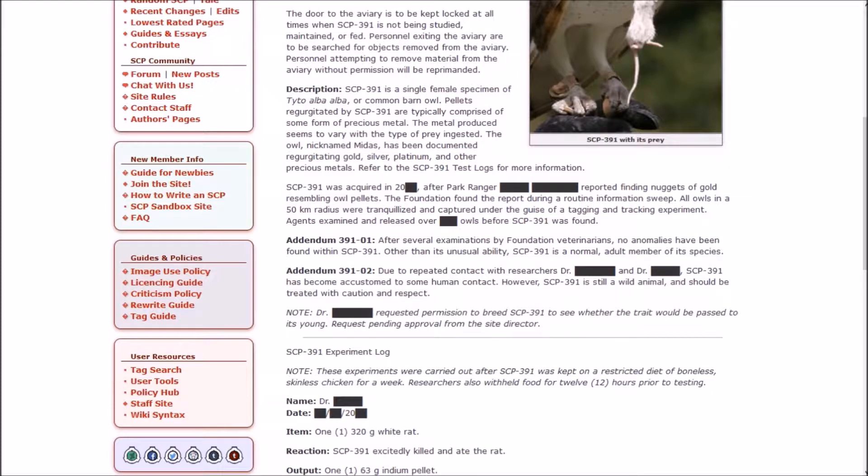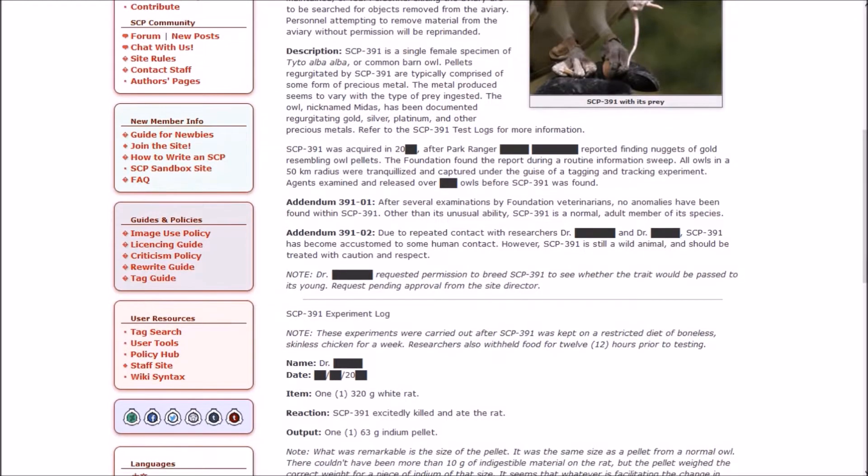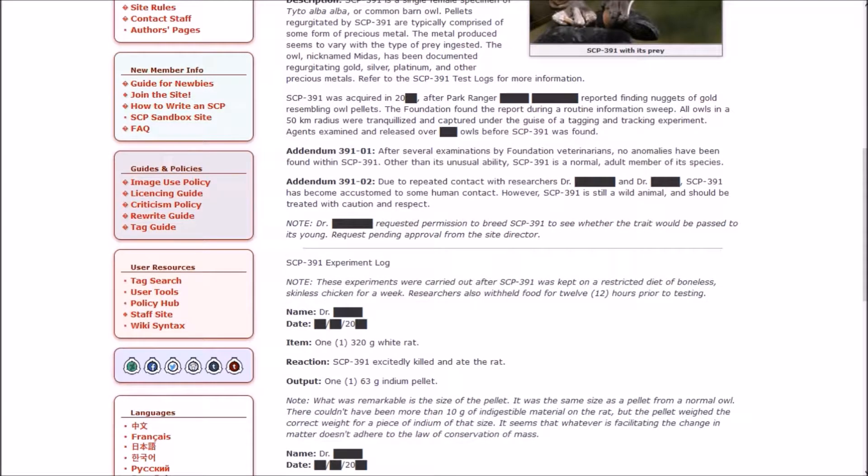391 was acquired in 2000-something after a Park Ranger reported finding nuggets of gold resembling owl pellets. The Foundation found the report during a routine information sweep. All owls in a 50-kilometer radius were tranquilized and captured under the guise of tagging and tracking equipment. Agents examined and released over several hundred owls before 391 was found. Addendum 1: after several examinations by Foundation veterinarians, no anomalies have been found within 391. Other than its unusual ability, it is a normal adult member of its species.